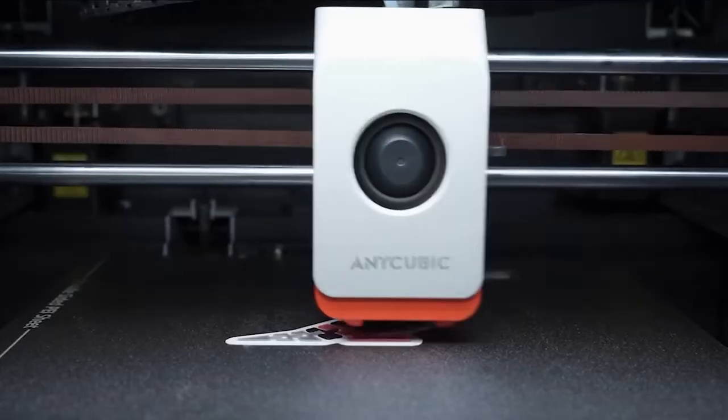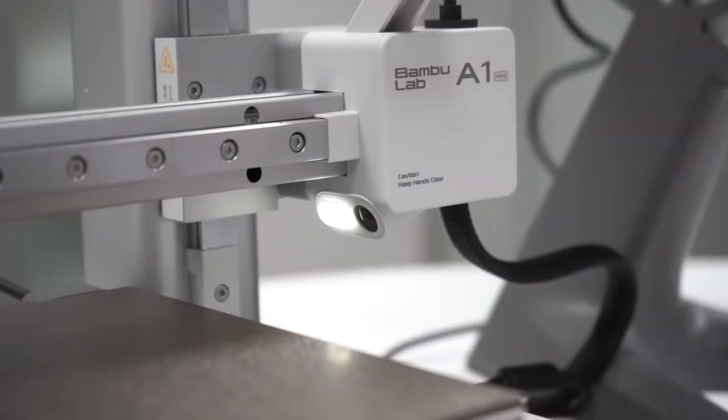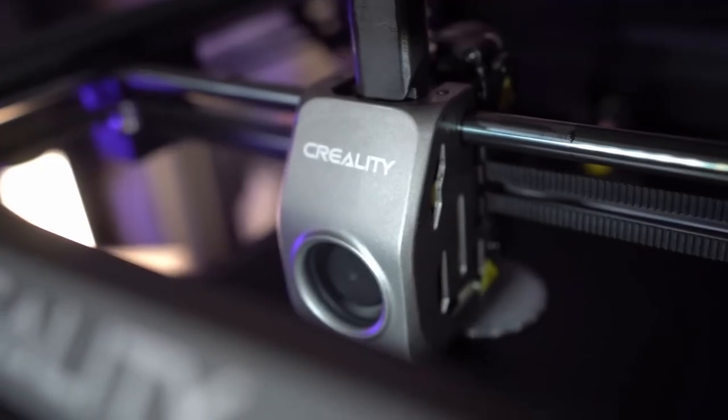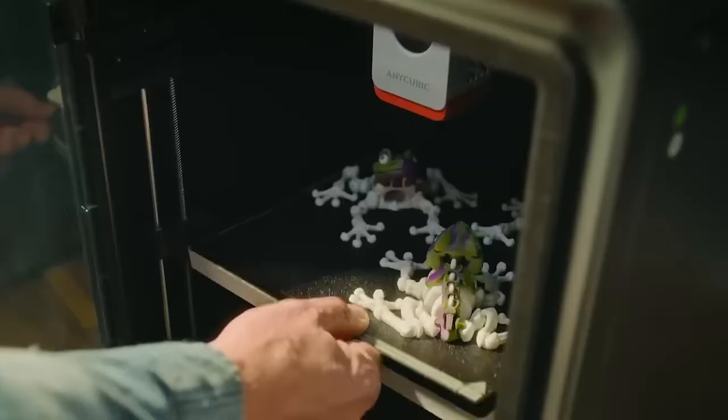We'll break down each printer's key specs like build volume, print resolution, filament compatibility, connectivity, and ease of use, to help you find the perfect machine for your needs. Don't forget to check the description box below for the best deals. Let's jump in and find the ultimate 3D printer for you.